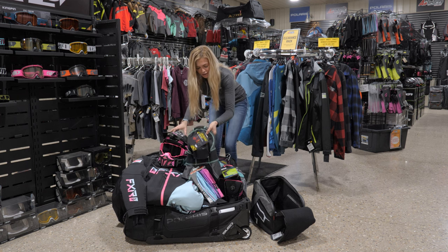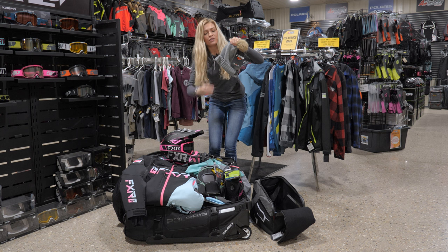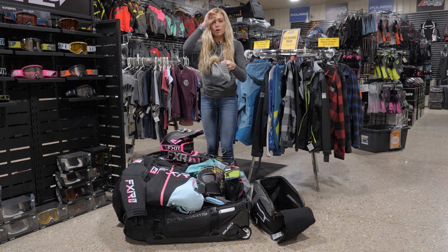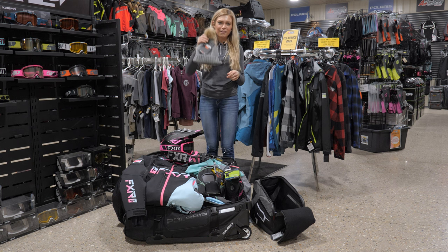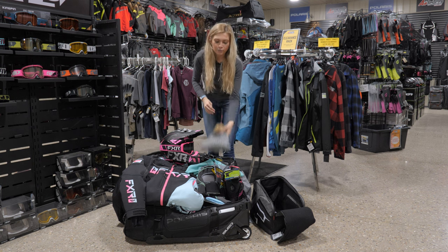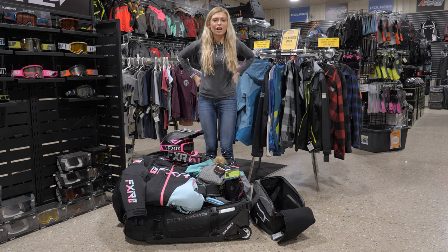Another thing I have is a beanie. After we get off the sleds and go in somewhere, I throw a beanie on because of hat hair. This is a must-have for the ladies — you guys will want that when you get off your sled and take your helmet off.